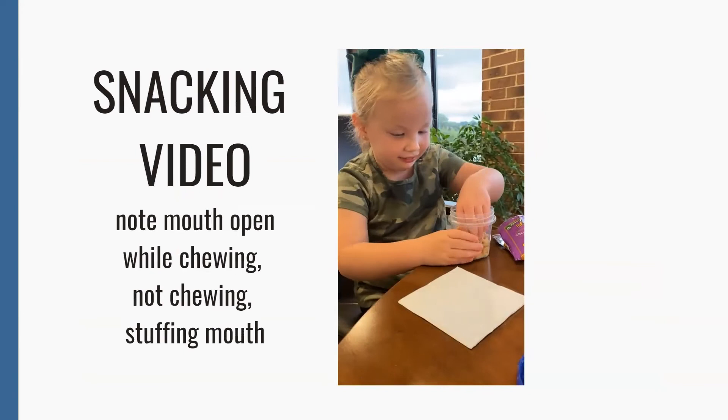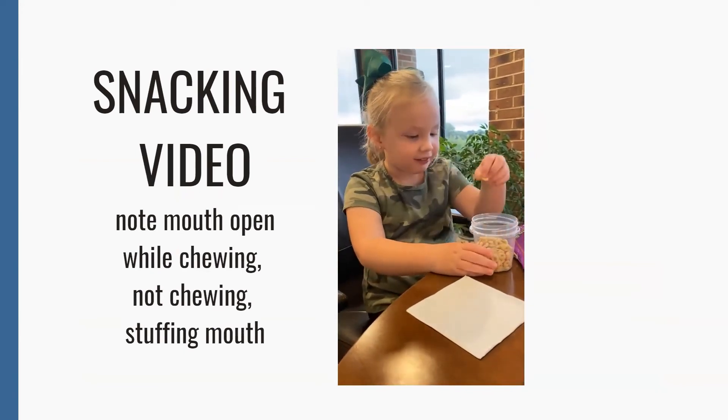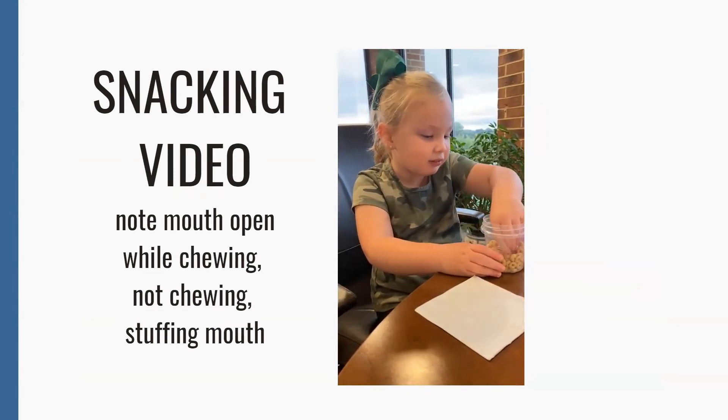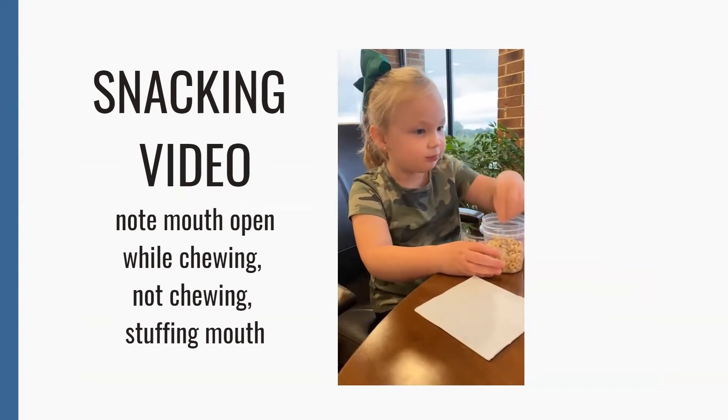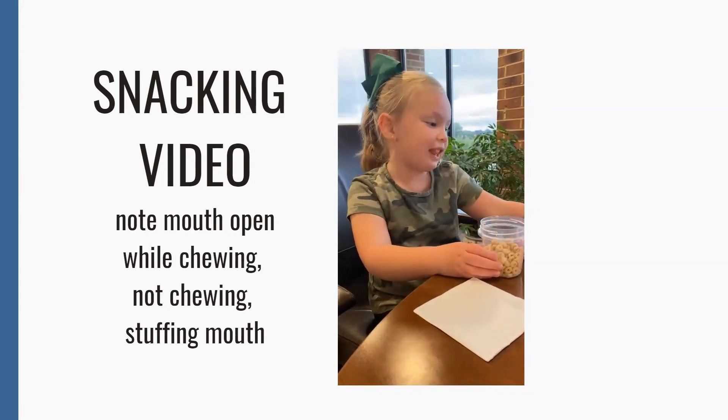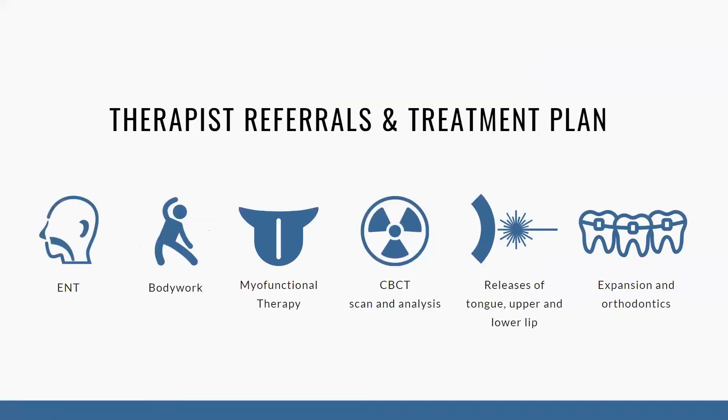You can see her jaw clicking and moving all over the place during evaluation. When snacking, she just keeps shoving food in her mouth — chewing with her mouth open, food falling out, taking two chews and just swallowing. That is going to wreak havoc on these kids' digestive systems. Even though she didn't have apparent tonsil issues, I sent her to an ENT because her brother had tonsil issues — his tonsils were removed but actually grew back, so I wanted Fiona to have clearance from an ENT. She also needed body work and myofunctional therapy.